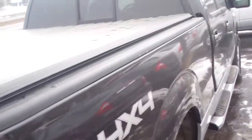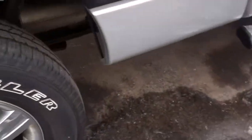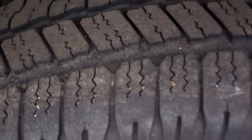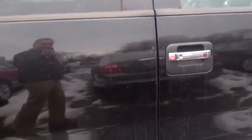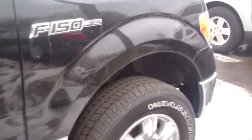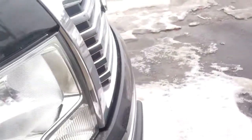It has backup sensors, tonneau cover, beautiful wheels and tires with great tread depth, and running boards. It is a Ford certified vehicle, so it comes with a 7-year, 100,000-mile powertrain warranty and a 12-month, 12,000-mile bumper-to-bumper warranty.